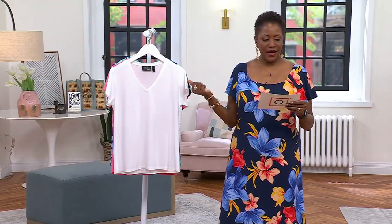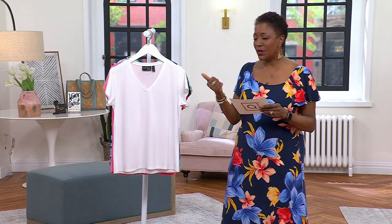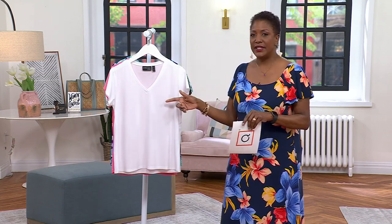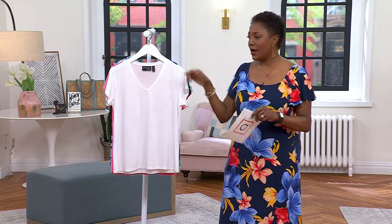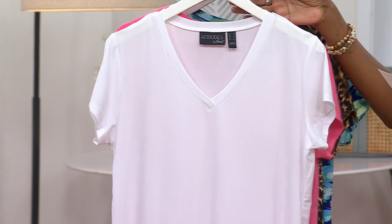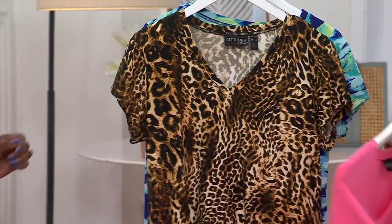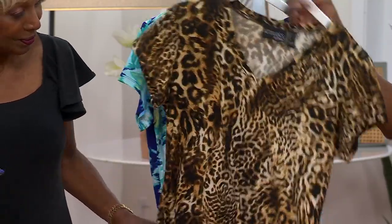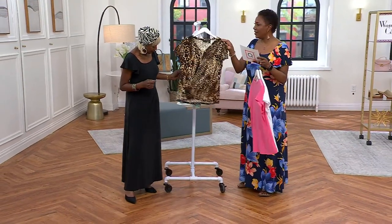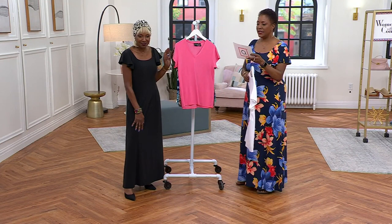This is the Attitudes by Renee Como Jersey short sleeve t-shirt. We had Como Jersey in today's special value — we did it in that reversible tank top, and now here it is in your classic short sleeve top. We're offering white, watermelon, spotted cat, or the breezy abstract at a sale price of $28.98. That sale price goes up at the end of the day today.